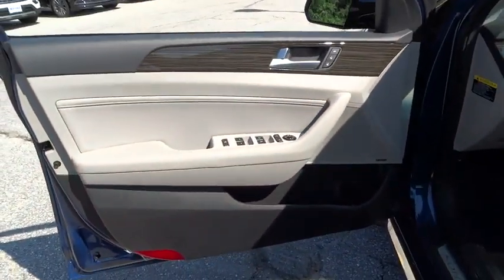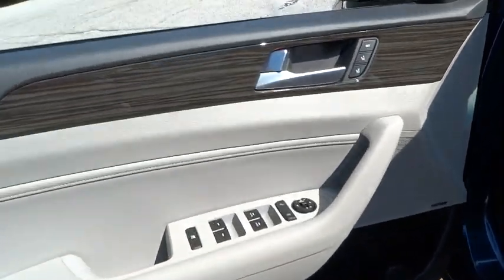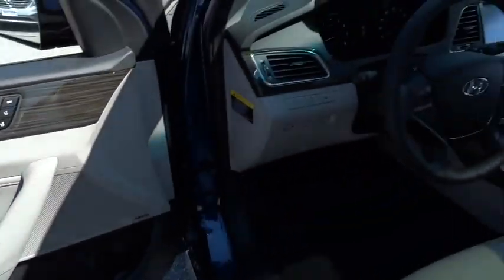Universal garage door opener, premium sound system, climate control, FWD. Come take a test drive today.